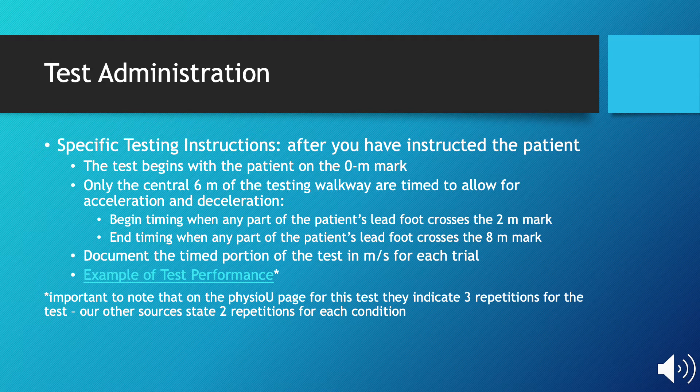The therapist should start their patient at the zero-meter mark. Timing only begins, however, at the two-meter mark. When any portion of the patient's lead foot crosses the two-meter mark, you begin their time. Then you end the time when any portion of the patient's lead foot crosses the eight-meter mark.